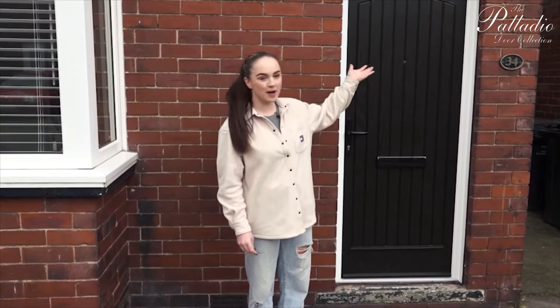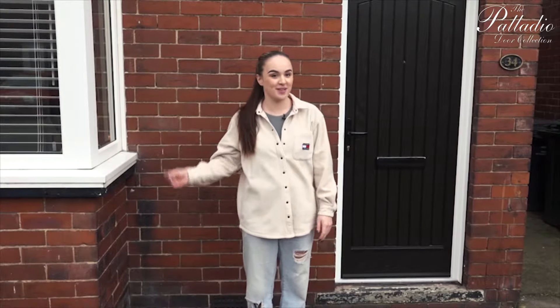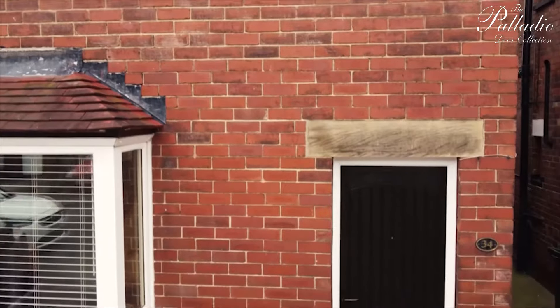We've just had our new front door fitted by Palladio Doors and we're so happy with it. We've just got the new keys — we're really excited. We love the colour, and we love that the white contrasts with the black. It also matches the windows of the house, and it really brings the whole house together. I feel like it's finally complete.